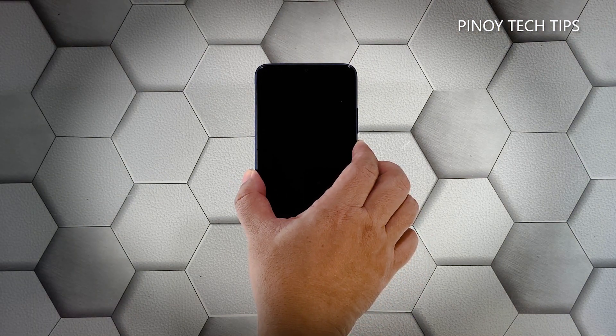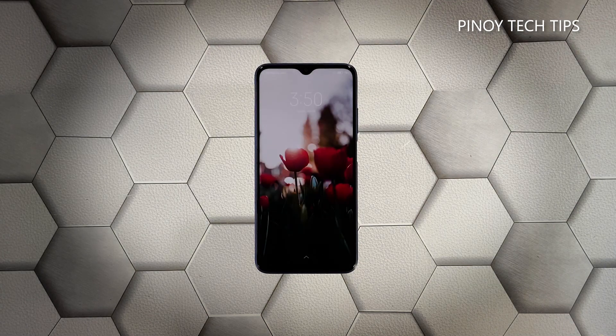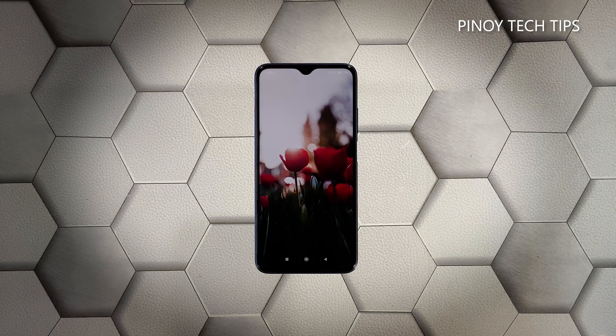This will trigger your phone to power back up. Once the logo shows on the screen, release the key and wait until the reboot is finished. The moment the logo shows is a sign the problem is fixed, as your phone has already turned on. However, if it's still stuck on the black screen and won't respond, then move on to the next solution.